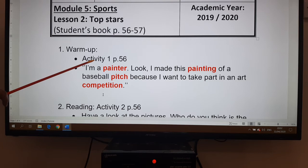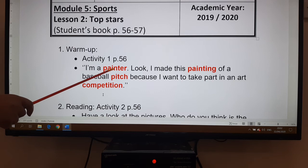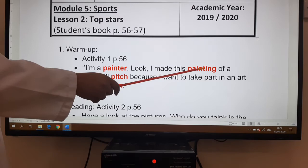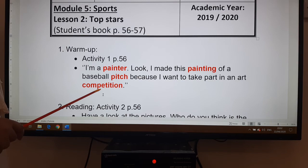For the warm-up activity, I would like you to look at the new vocabulary in activity one, page 56. I have added some explanations and sentences to explain the words. For example: 'I'm a painter' — this is my occupation, my job. 'I made this painting of a baseball pitch' — the pitch is where we play baseball, the place — 'because I want to take part in an art competition.'